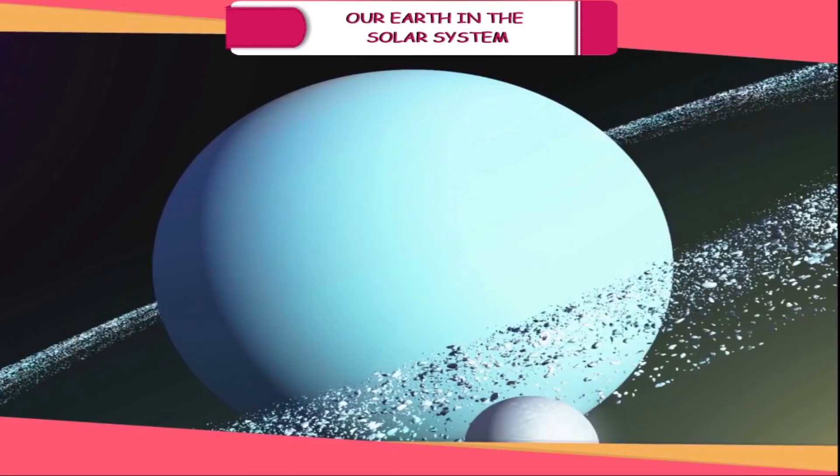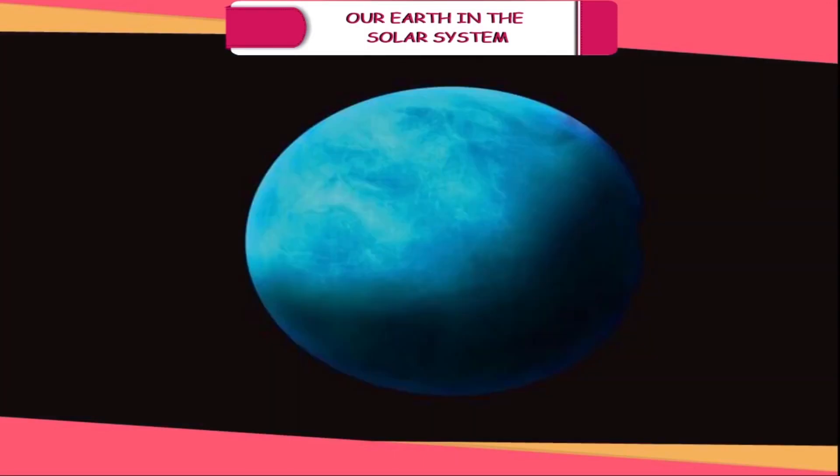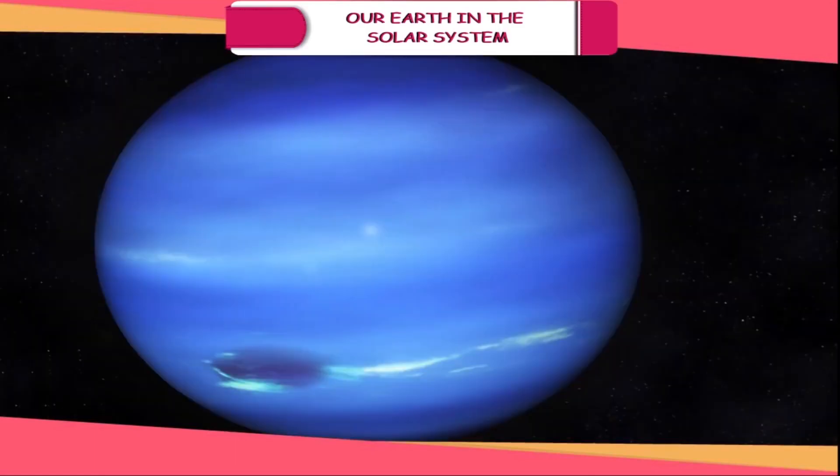Uranus. It appears green when viewed through a telescope and is hence also called the green planet. It is very far away from the sun and there is no possibility of life on it.